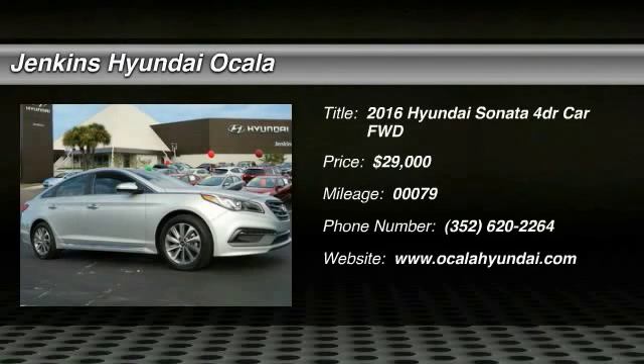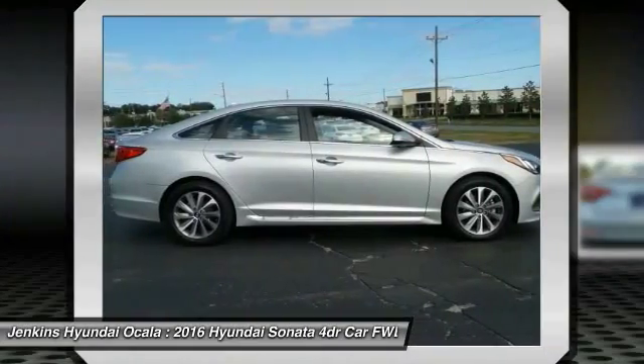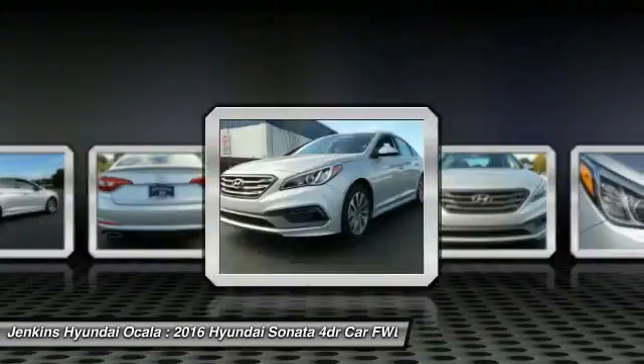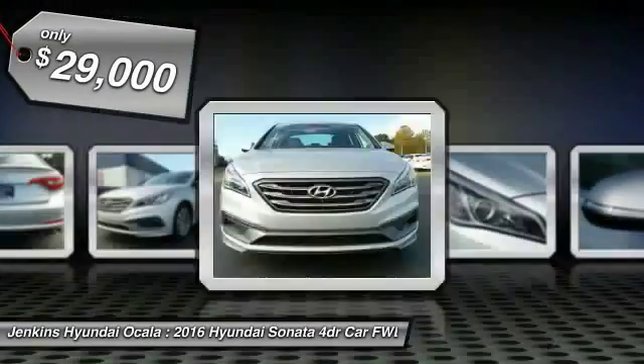2016 Sonata. The Sonata has a long list of technologically advanced interior features and options that make driving safer, more convenient, and much more fun. Don't forget the exterior corrosion protection — a 14-step roto-dip system that provides unmatched protection for your Sonata, priced below $30,000.